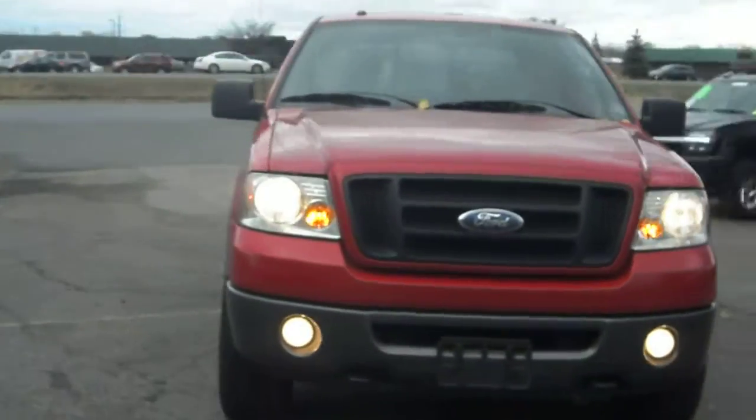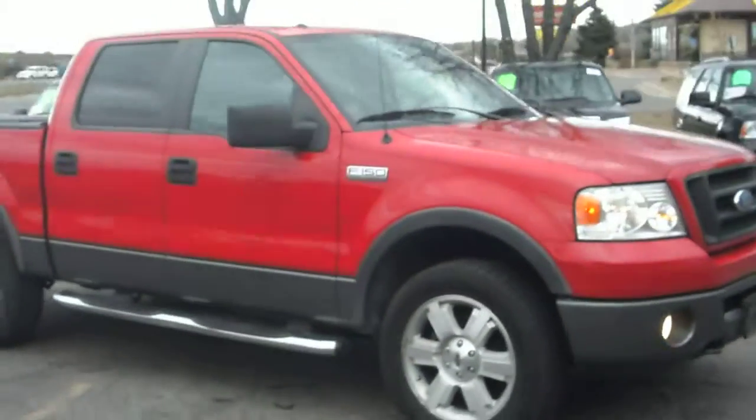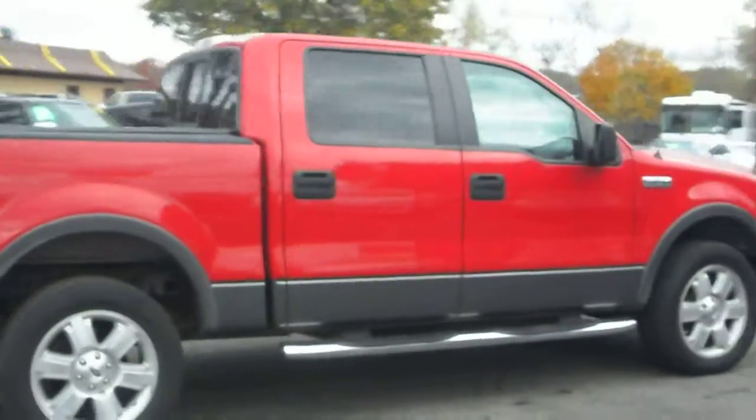2007 Ford F-150 — this is an FX4 multiple package, crew cab four door, short box. Very sharp looking truck.